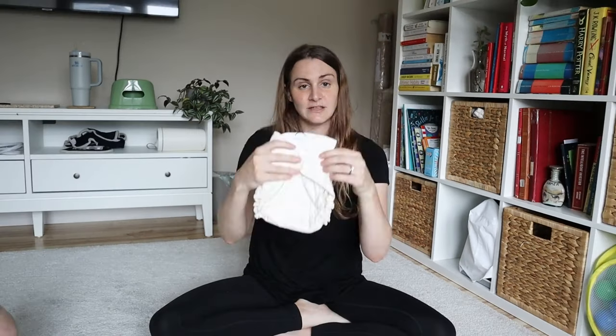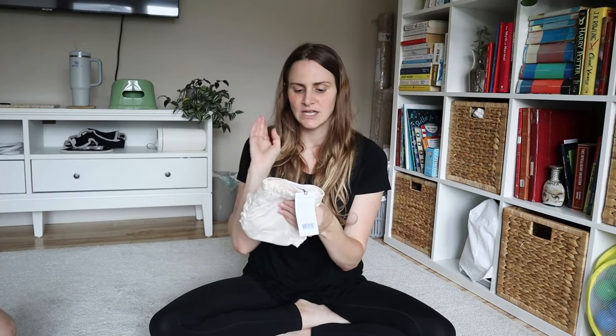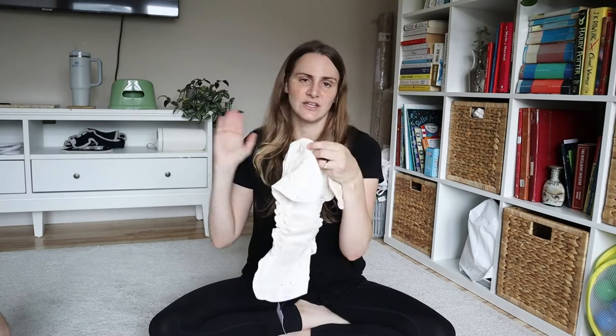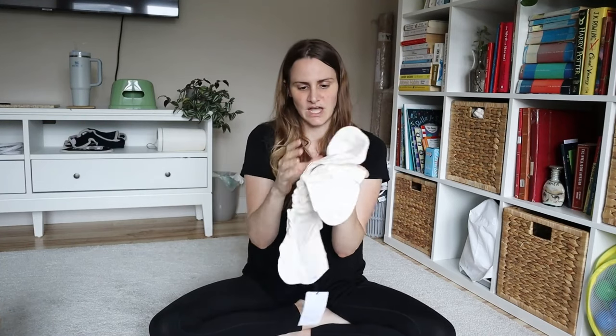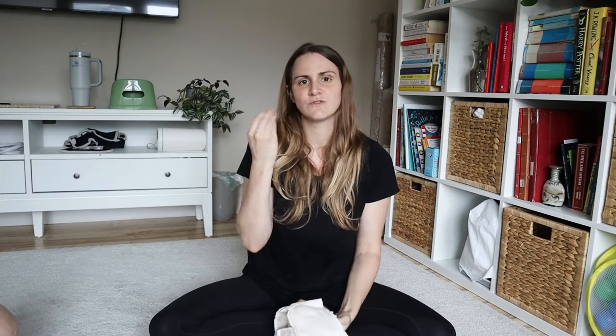The system I currently use is flats and fitted with a cover, and these diapers are a similar system. I bought them in packs of three and got two packs. This inner part I'd refer to as a fitted, but what makes it slightly different is these have press studs and the inners are attached to the diaper itself.